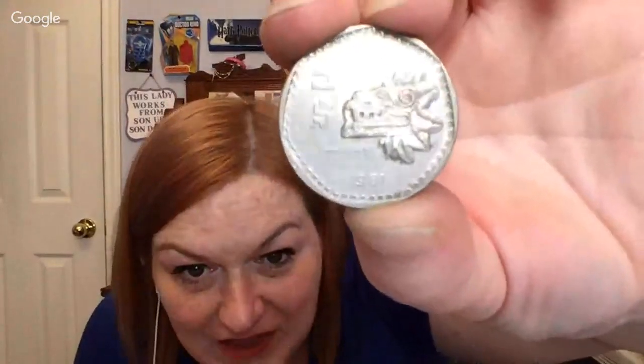Oh, this one's cool — I'm guessing this one's Mexico, and yes, this is Mexico. On the front we have 1981, and I guess it's a mask of an Aztec or Mayan — I always get them mixed up. And then they've got the eagle on the back with the snake.